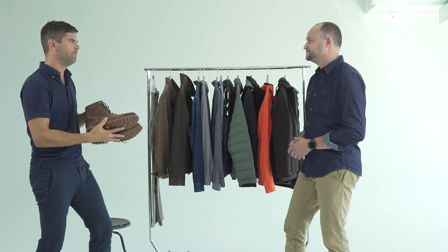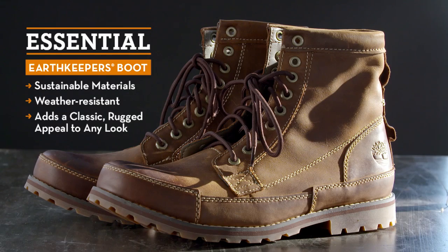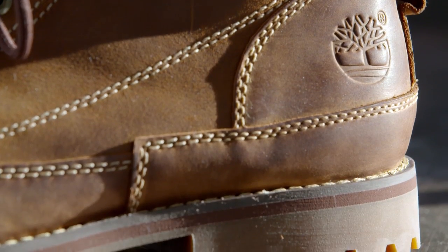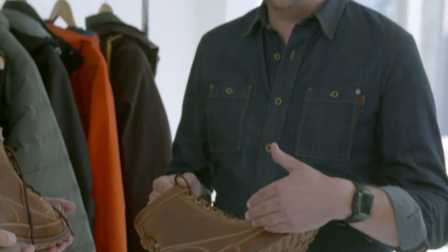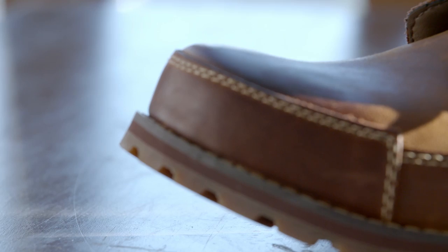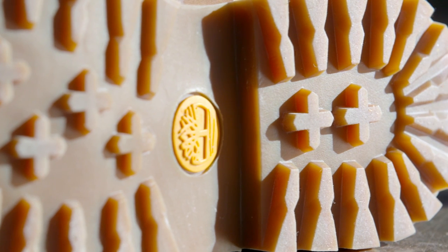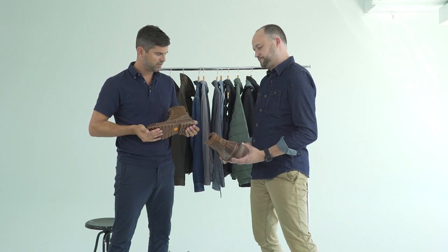We've got to talk about this great pair of boots — this is the Earth Keeper. It's a great essential. The name was a real inspiration for the brand. It inspired us to think about creating sustainable footwear, thinking about where the leather comes from, where the rubber comes from, but still making a really amazing looking, high quality boot. It's a real modern classic and it's really iconic Timberland.